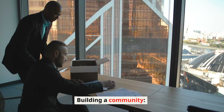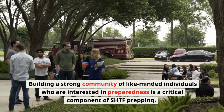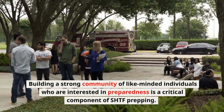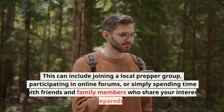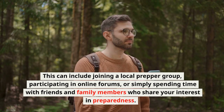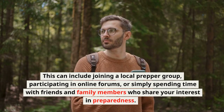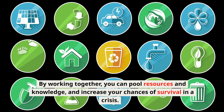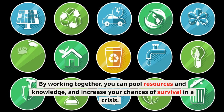Building a Community: Building a strong community of like-minded individuals who are interested in preparedness is a critical component of SHTF prepping. This can include joining a local prepper group, participating in online forums, or simply spending time with friends and family who share your interest in preparedness. By working together, you can pool resources and knowledge, and increase your chances of survival in a crisis.